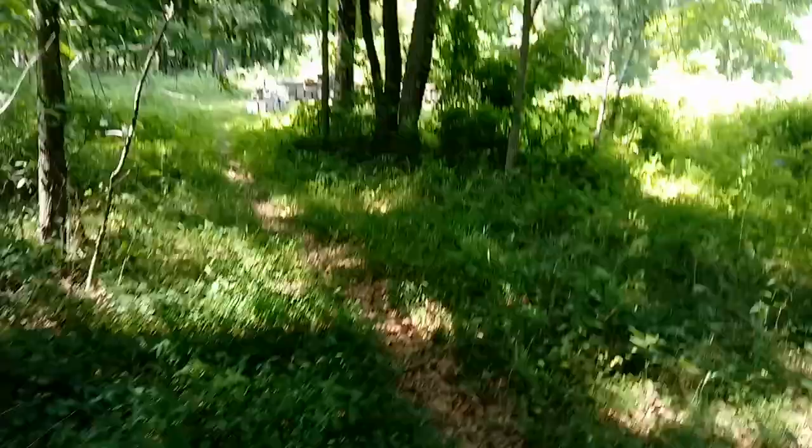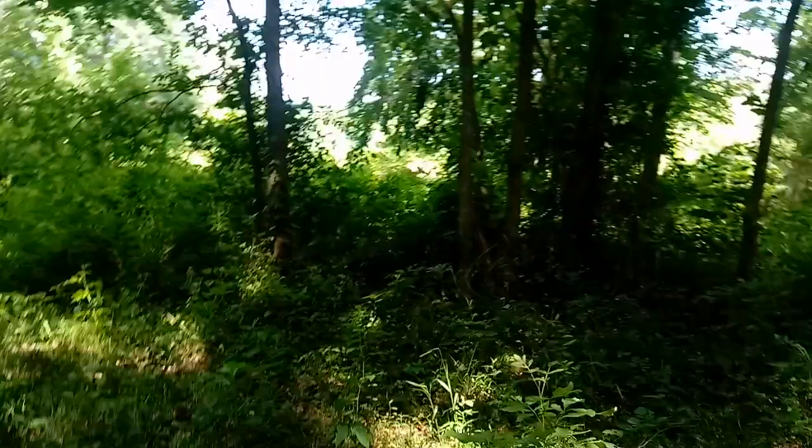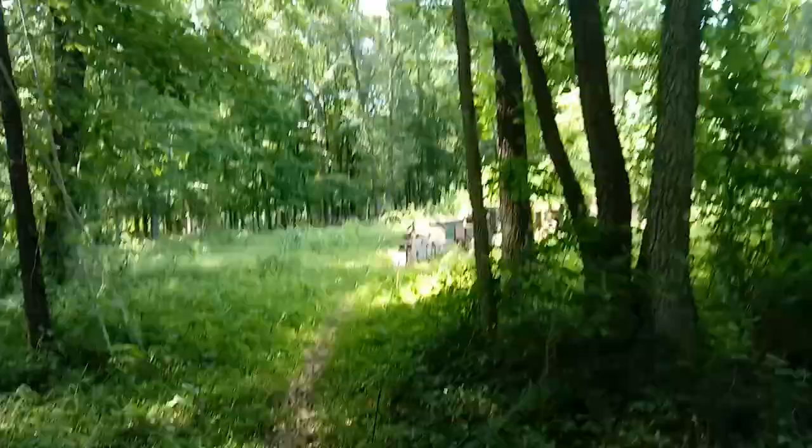I'm walking out to the bee yard. I keep it in the shade as much as I can because it's too hot here. Oh, a deer! See the deer? Running. Don't run too far, baby. It's safe here — it's not safe anywhere else. It's got a lot of exterminators out there.